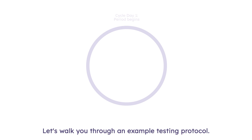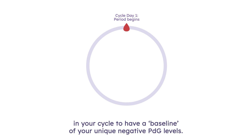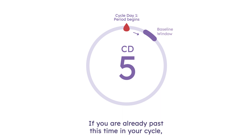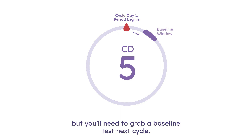Let's walk you through an example testing protocol. If you are new to Confirm PDG testing, you'll need to take a test early in your cycle to have a baseline of your unique negative PDG levels. Please plan to take this test on cycle day five or after your period ends. If you are already past this time in your cycle, you can use Confirm PDG tests during the implantation window, but you'll need to grab a baseline test next cycle.